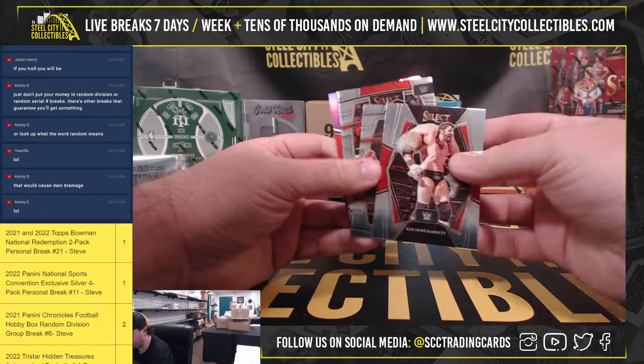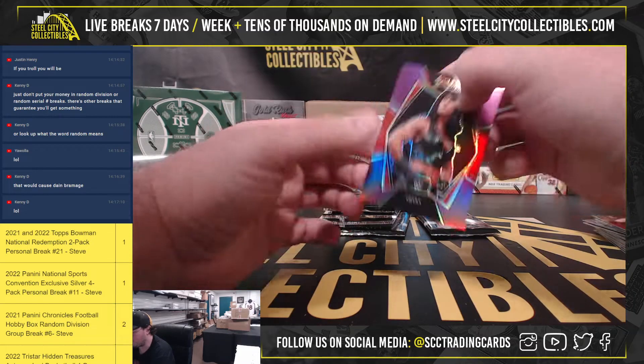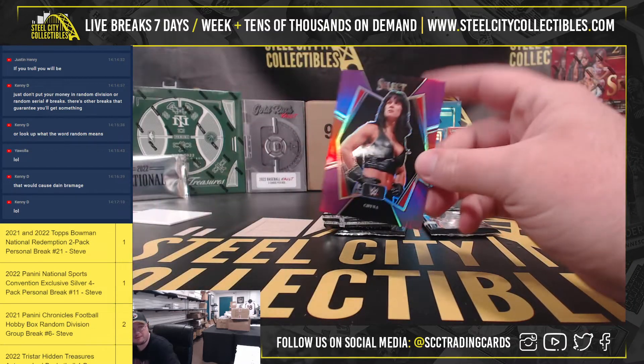Bad News Barrett — I don't think we've seen him in a set in a long time. Ronda Rousey. Got a China Purple, number 19 of 75.